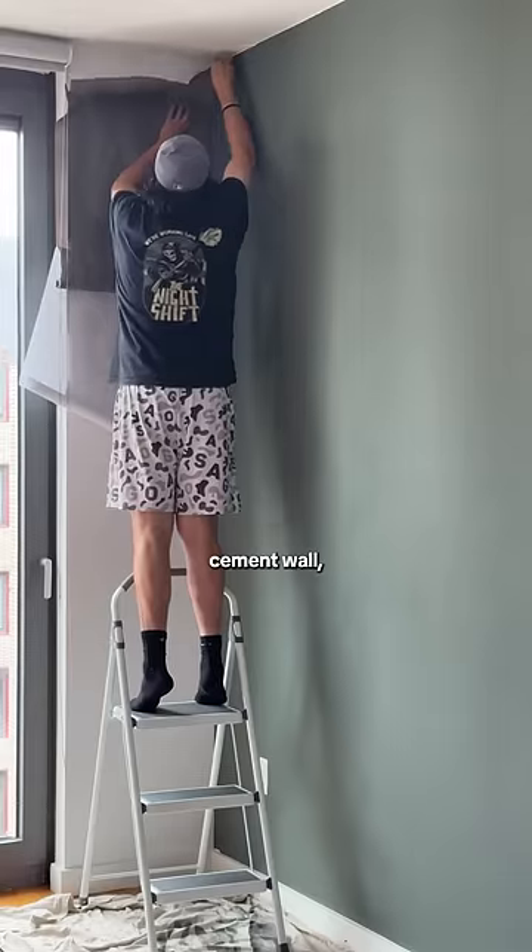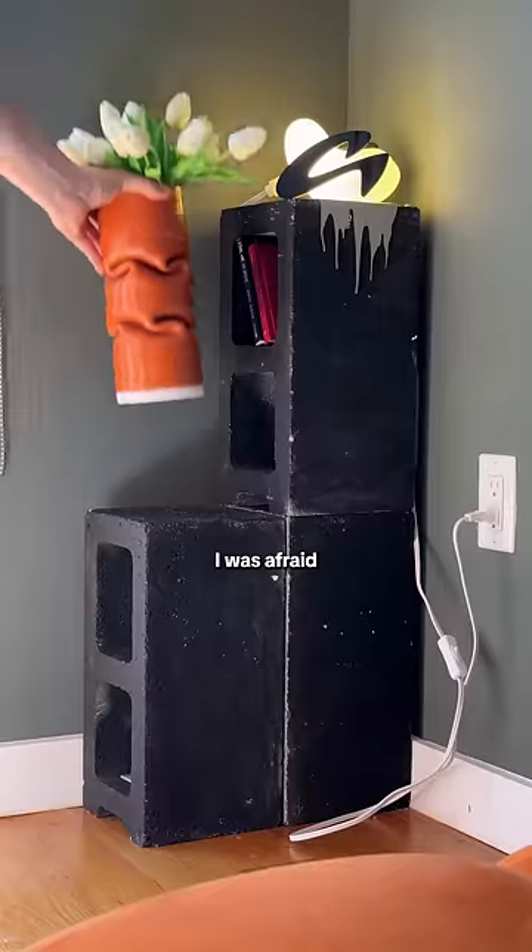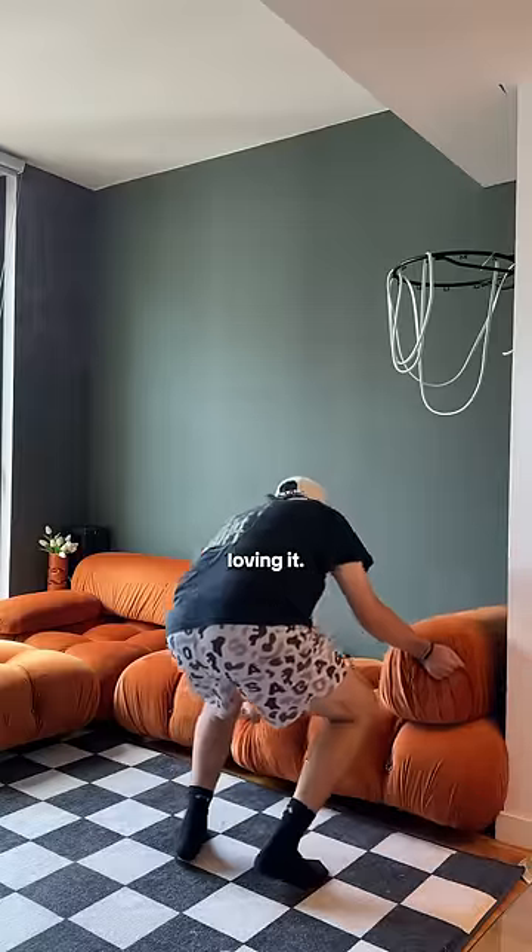I wanted to continue the cement wall but I ran out of wallpaper so I improvised. I was afraid the orange and green wouldn't mesh but as it comes together I'm loving it.